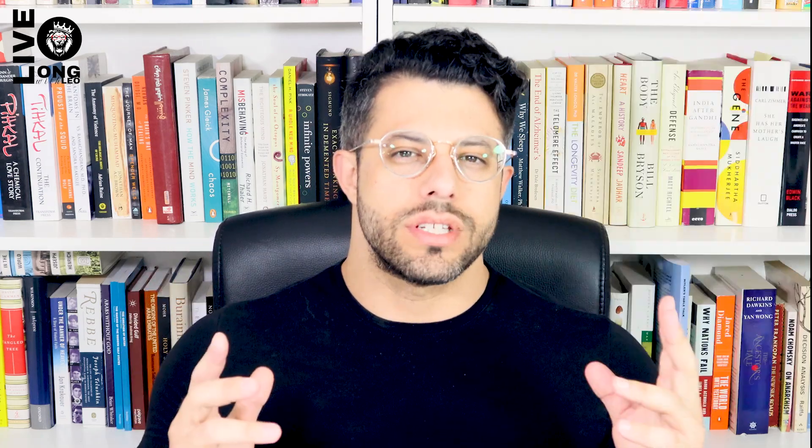The adrenergic system has two classes of receptors: the alpha receptors and the beta receptors — two alpha receptors and three beta receptors. It seems that agonism of the alpha-2 receptors increases growth hormone releasing hormone and decreases somatostatin secretion. Remember, somatostatin is the inhibitory negative feedback signal for the secretion of growth hormone, while growth hormone releasing hormone causes its release.